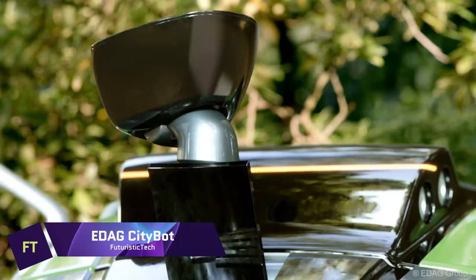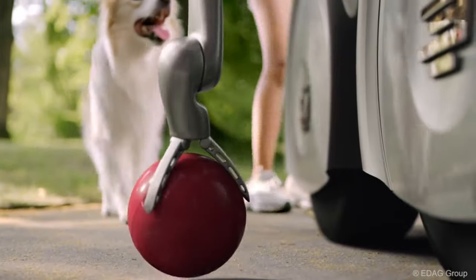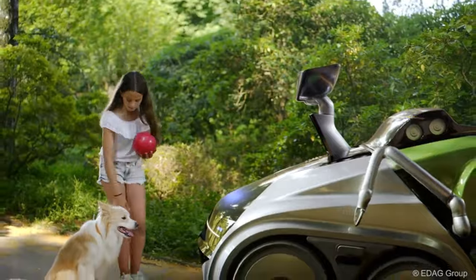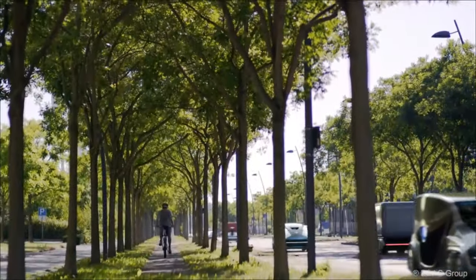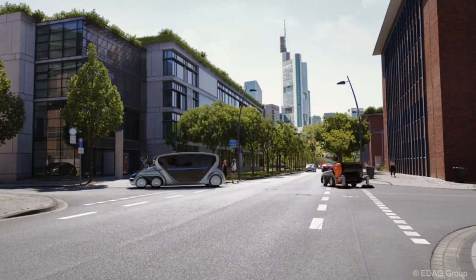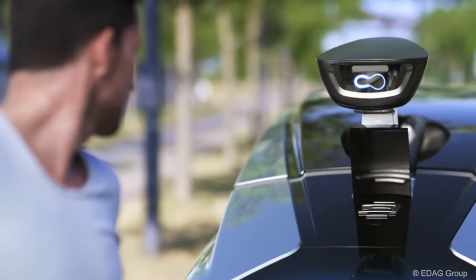EDAG CityBot. A variety of add-on modules, such as those for carrying passengers or goods, cleaning up the city, or maintaining parks, can be attached to the EDAG CityBot, making it a versatile system. The CityBot is an efficient and adaptable smart city service provider because it can switch between various modules on demand.